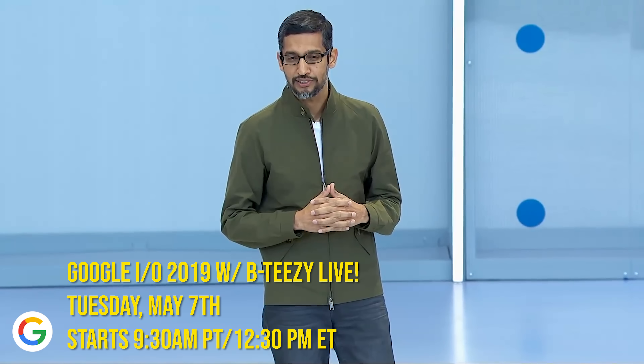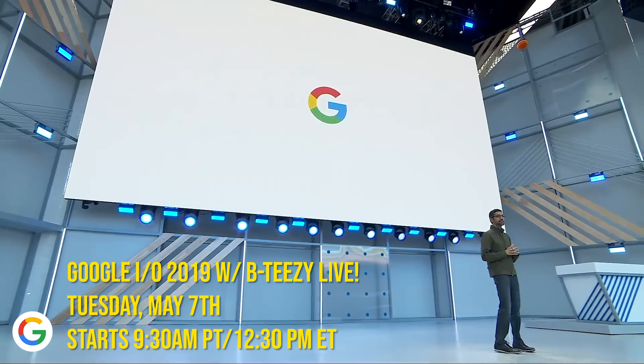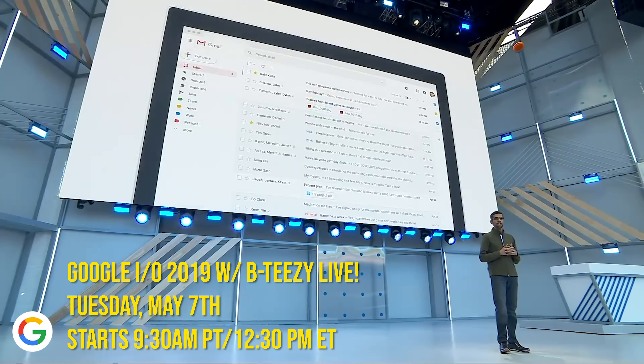So that's really gonna do it for this video — some of the big tentpole features, software, and a little bit of hardware we expect to see at this event. Just so you know, I'll be holding my own live stream of the Google I/O keynote right here on my YouTube page, Tuesday May 7th, starting at 9:30 a.m. Pacific, 12:30 p.m. Eastern. The keynote starts at 10 a.m. Pacific and I'll be taking your live calls and comments. Thanks so much for watching — take care, be safe, and we'll see you soon. Peace!